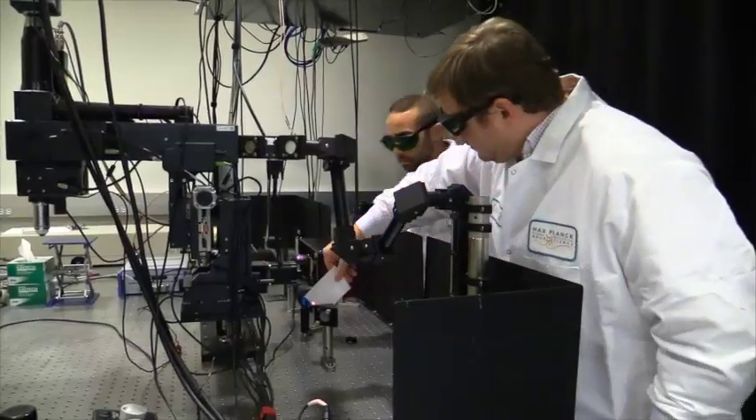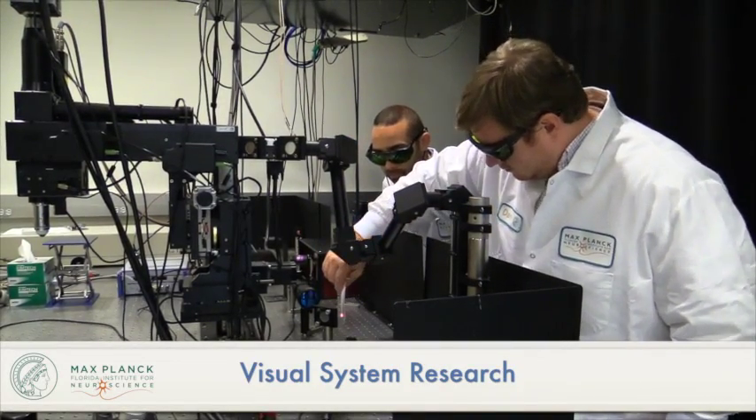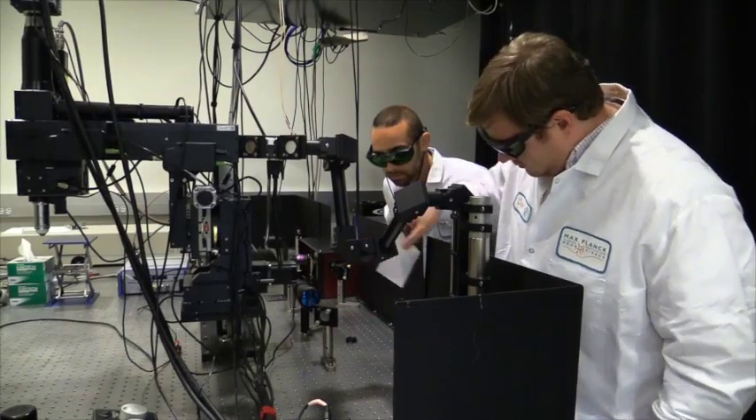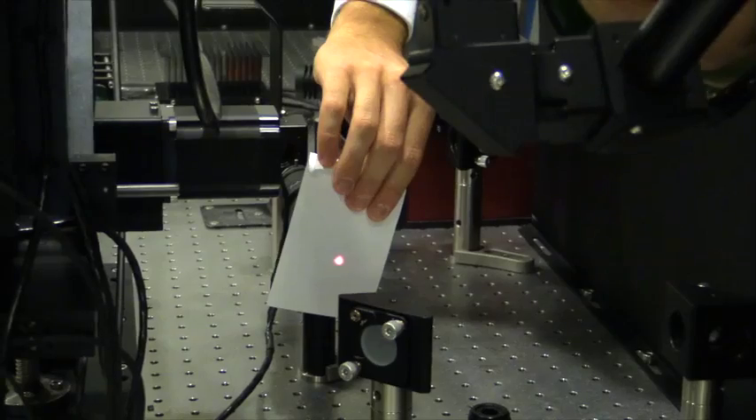I'm Dan Wilson. I'm a PhD student in the Fitzpatrick lab at the Max Planck Florida Institute for Neuroscience. Interacting with the world through vision is really a defining feature of human existence. It's important that we study the visual system. Research in the lab is focused on understanding the structure, function, and development of the visual system.